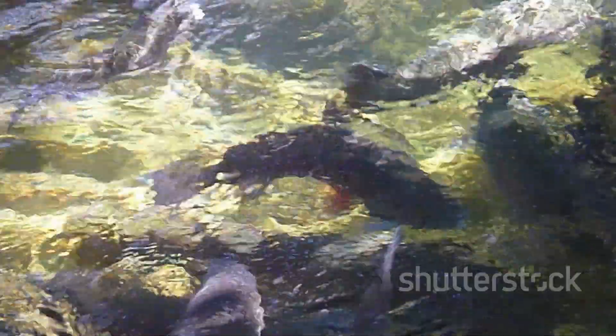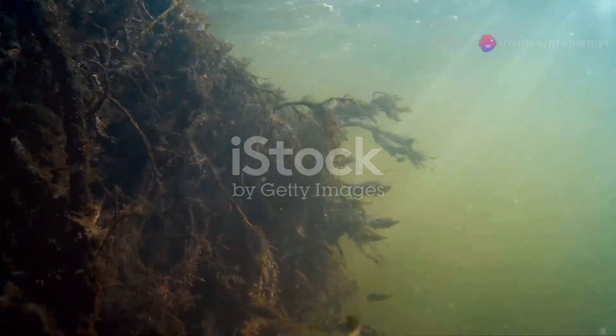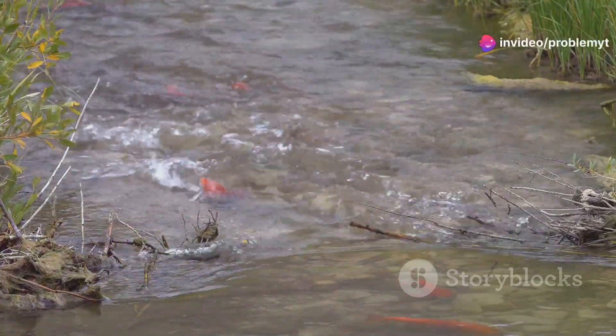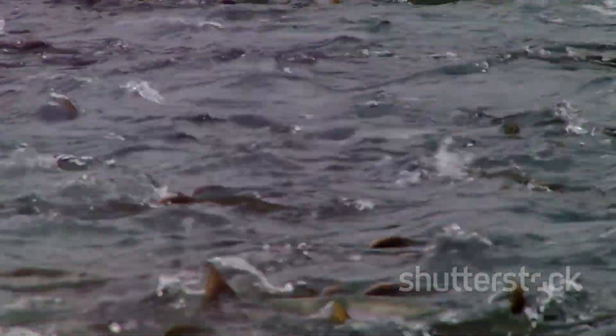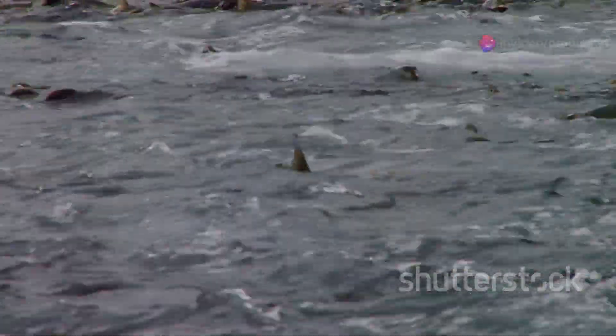Next, we have the elusive whitebait. These little fish may be small, but they're a big deal in New Zealand. Whitebait are actually the juvenile form of five different species of native fish, including the inanga and koaro. Every spring, they migrate from the sea back to freshwater to spawn, a journey fraught with challenges from habitat loss to pollution.